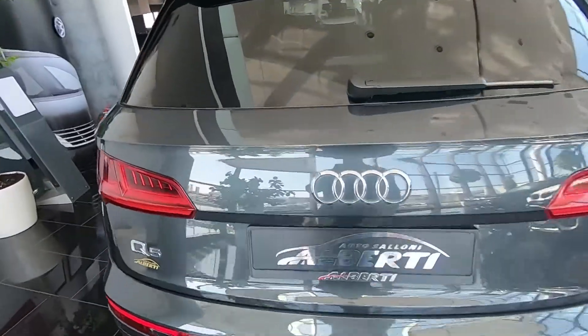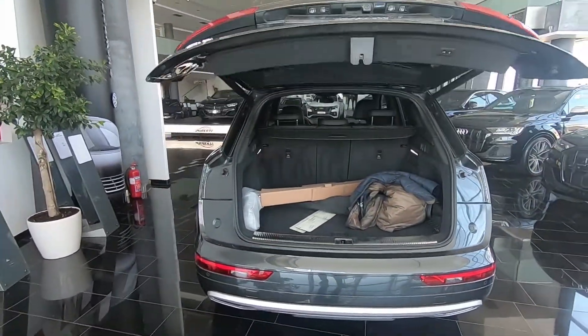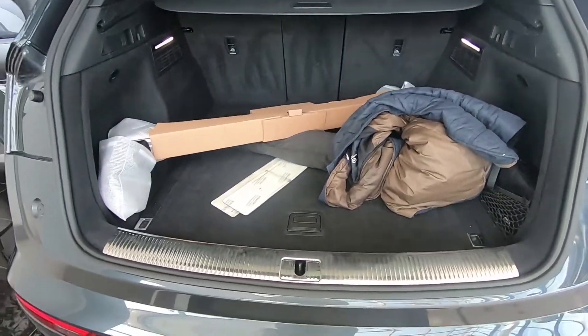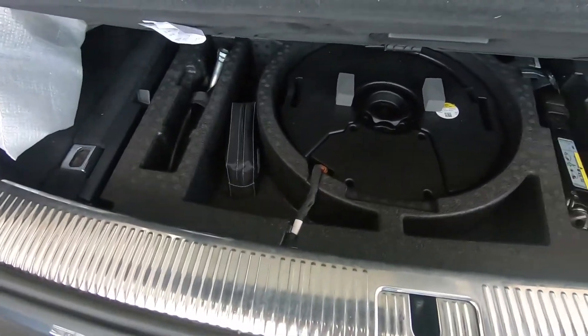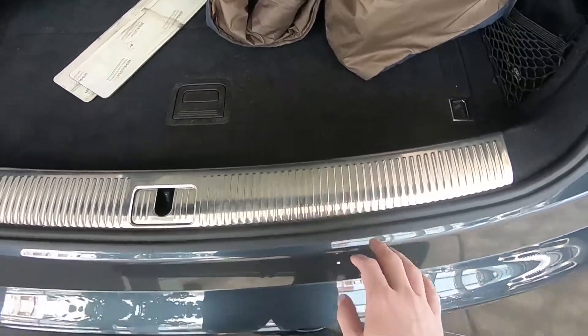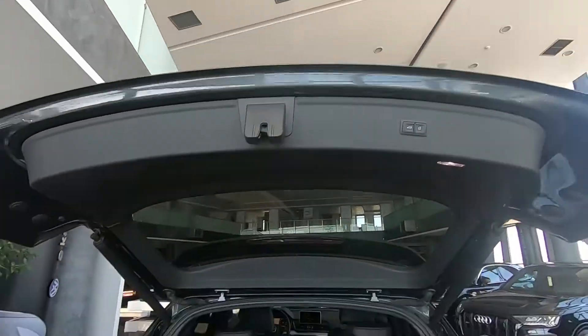Let's open the trunk now — it's electric as an option. It's very big and we have some under-floor storage. There's also an aluminium trim strip so you don't scratch the paintwork when loading.